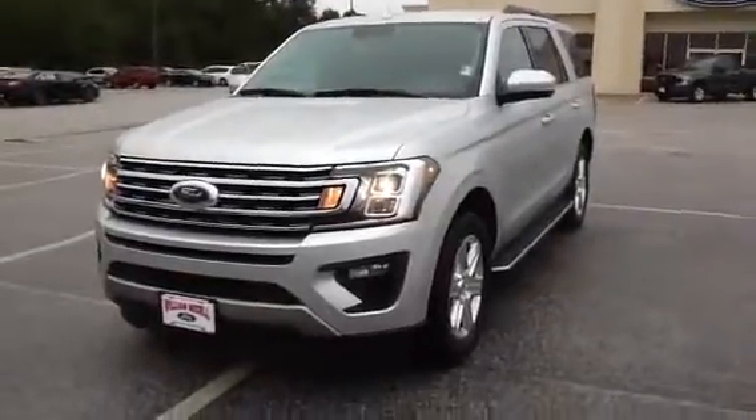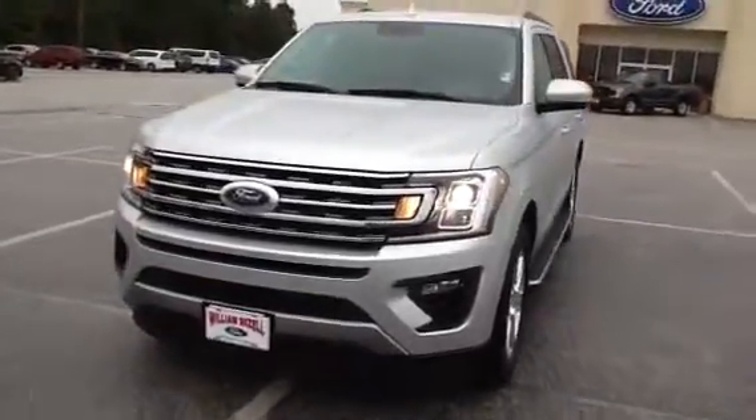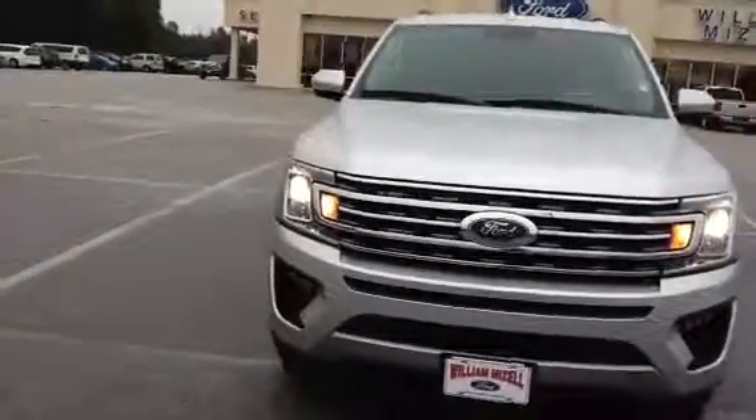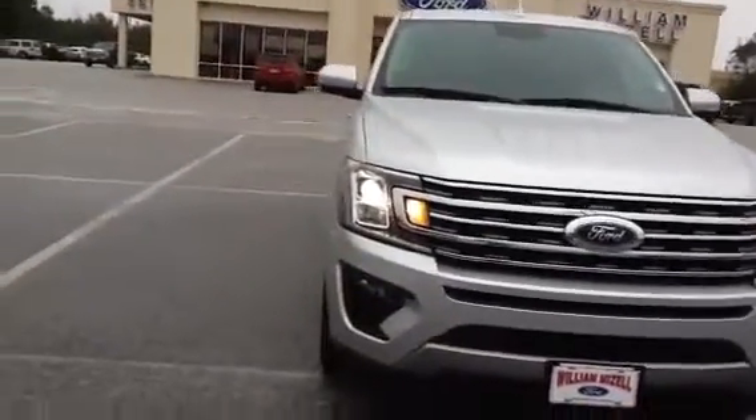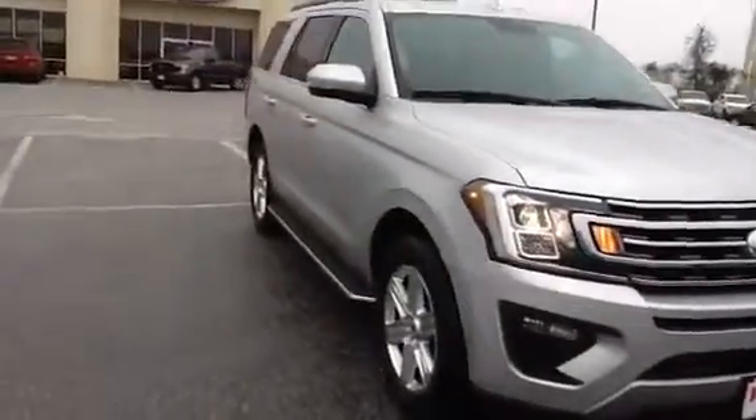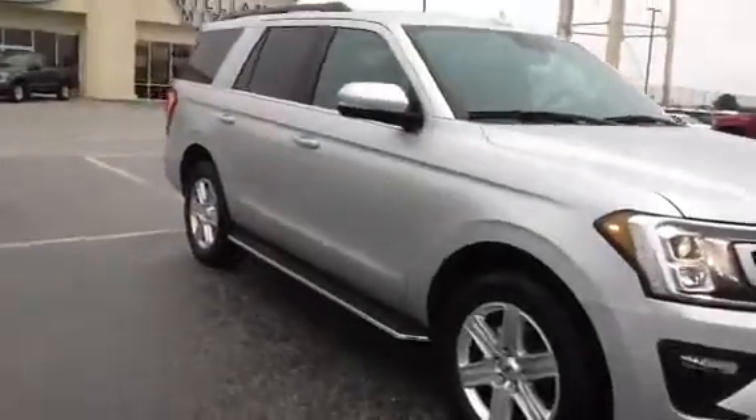Good morning, Ms. Nicole. Al Alvarado here at William Beisel Ford in Waynesboro. I wanted to send you this quick video on the inquiry you made. I think you were looking for a silver Expedition in an XLT, and this is what we have here in inventory.